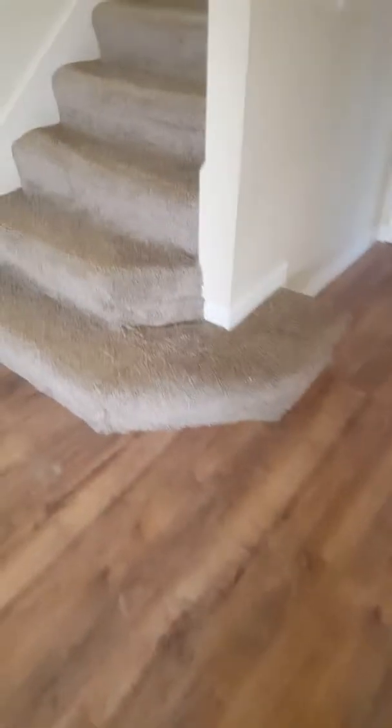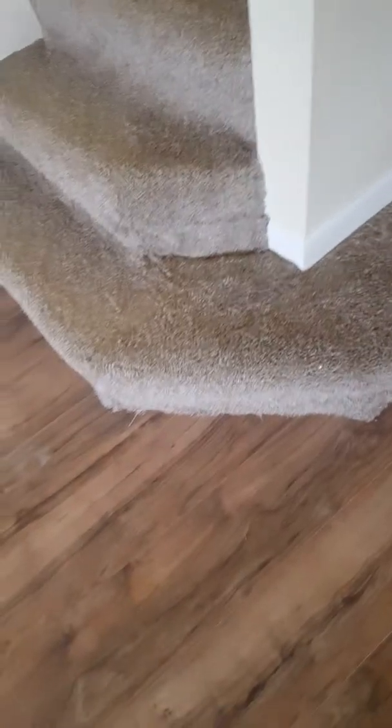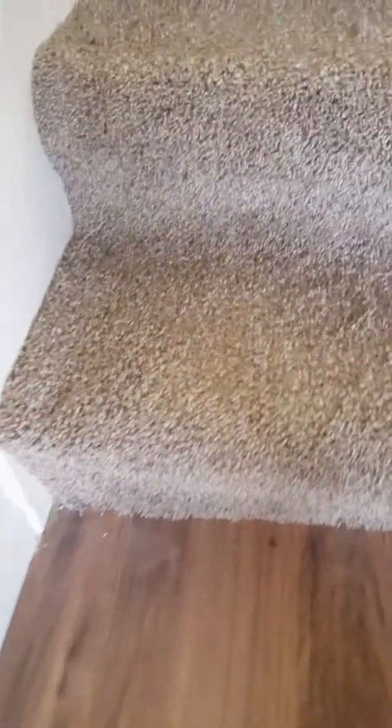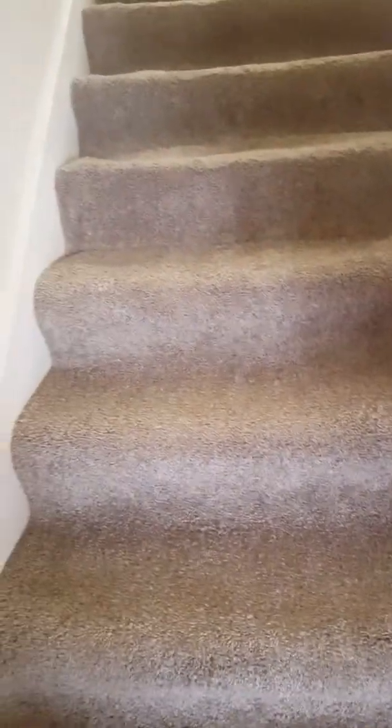Carpet going upstairs — installed wrong. Not installed properly — look at that. Not tucked and properly installed. Carpet coming up, not stretched, not tacked in place properly. Going upstairs.